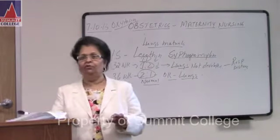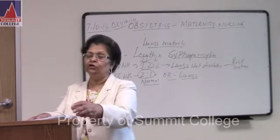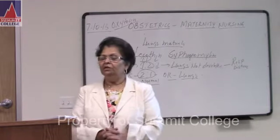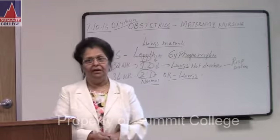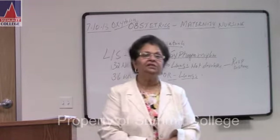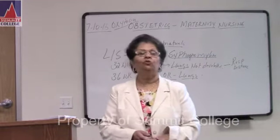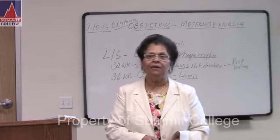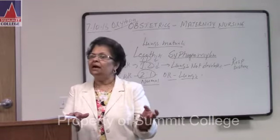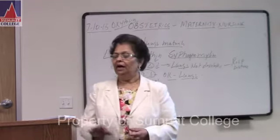That is the lung maturity test. Now, regarding magnesium sulfate given to the mother, what are the signs of toxicity? We talked about the absence of DTR, low urine output, and low respiratory rate. You must memorize all three because they may throw one of them on the exam. They love to throw respiratory rate and urine output in addition to DTR.